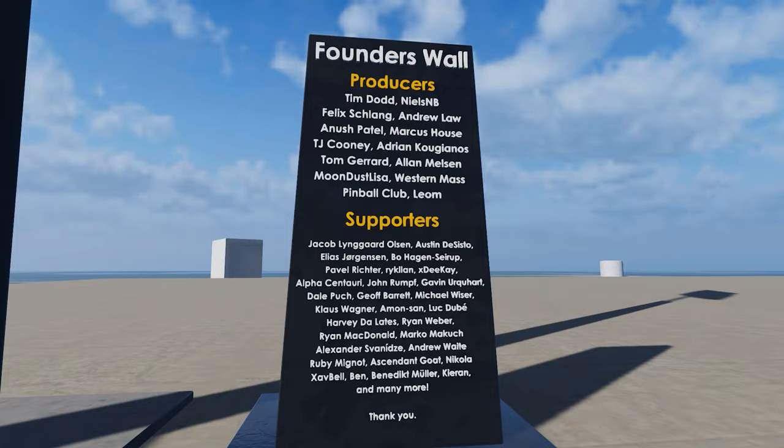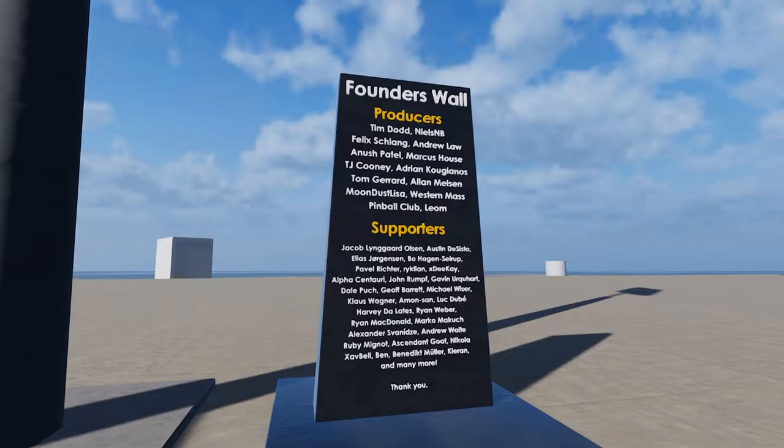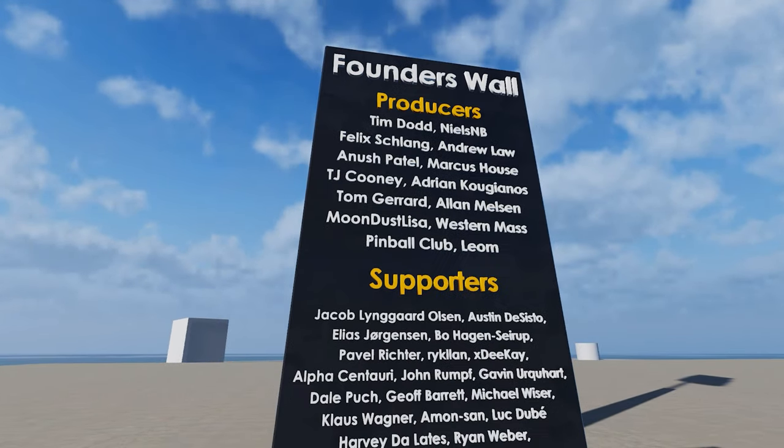This game allows you to view and launch over 40 different rockets. You can compare them, you can see a bunch of information on them, and it was just released today in early access.